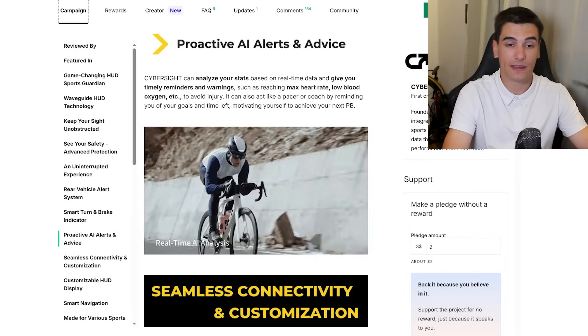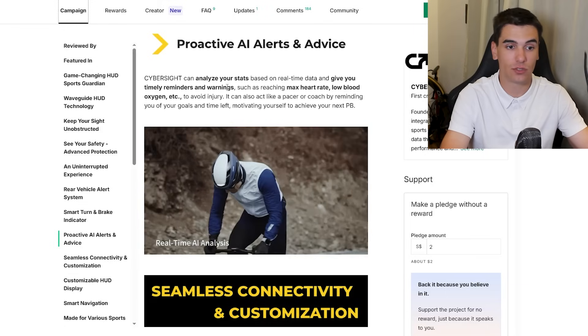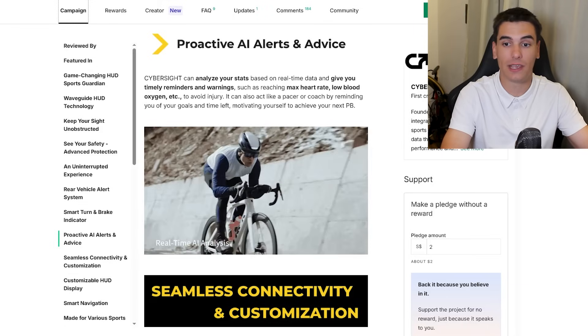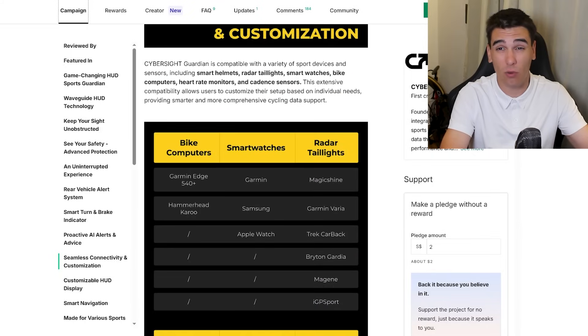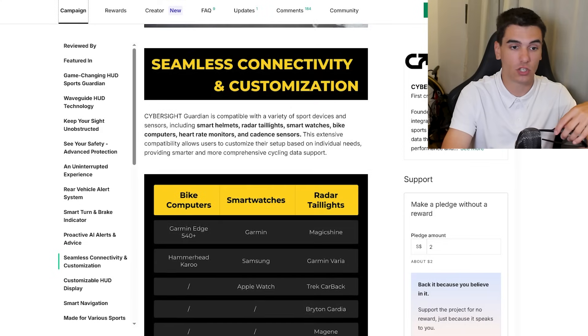CyberSight is also developing integrated AI — you can analyze your stats and real-time data, and it gives you timely reminders and warnings. This is something I think would be great for beginners. If you're an experienced racer or have a cycling coach, you probably don't need it since you already have very structured training.